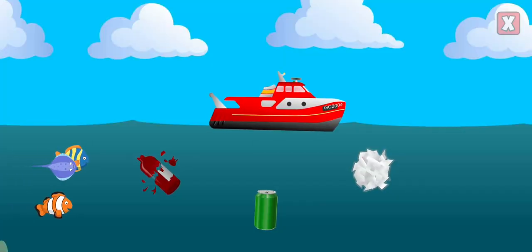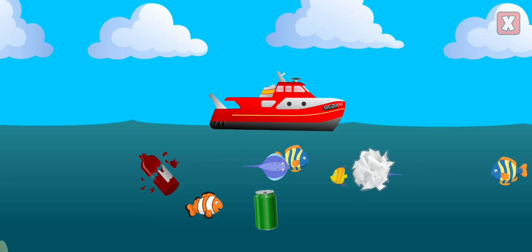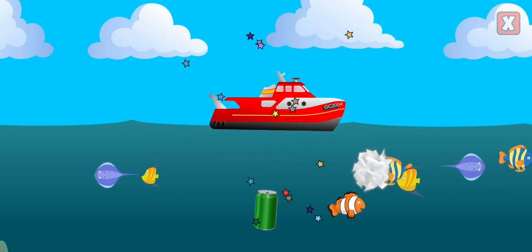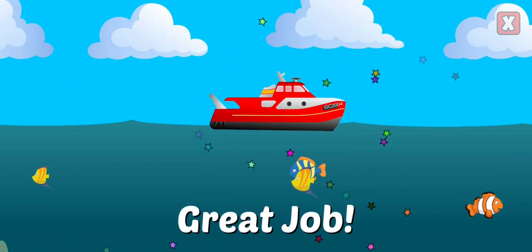Help clean up the ocean by dragging any trash into the boat. Trash ends up in the oceans through littering and disposing of it improperly. Keep trash out of our oceans by picking up litter and making sure your trash goes into the correct bin.